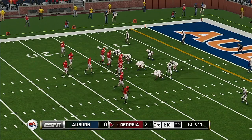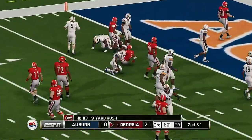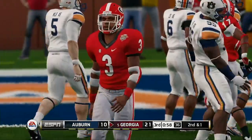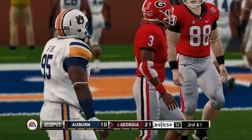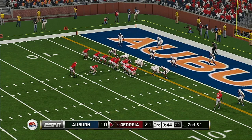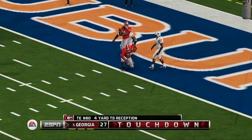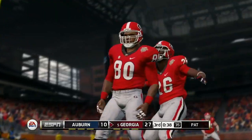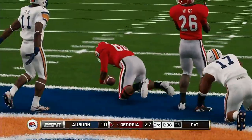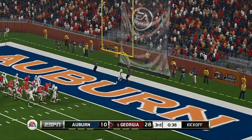From the 13-yard line, first down. Down he goes at the four-yard line. Here's play number 10 on the drive — he finds his tight end, touchdown! This entire group functions so well as a unit — you saw it on that touchdown, very good team effort. He makes the PAT.